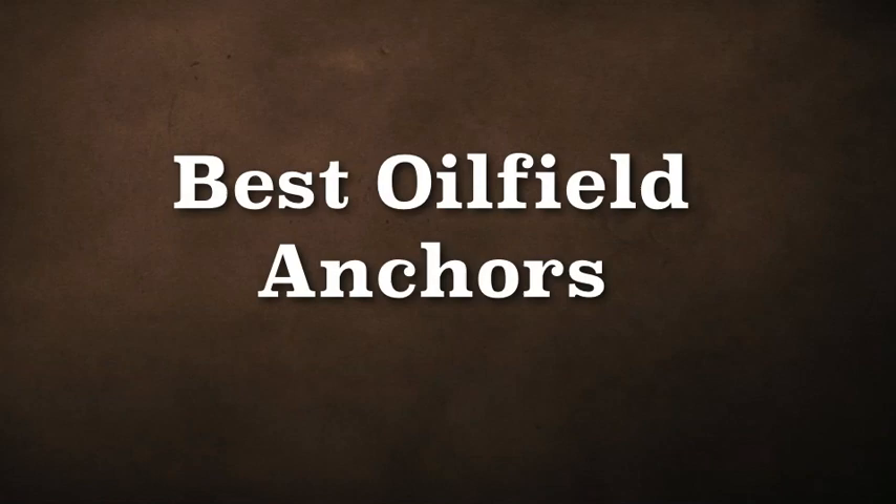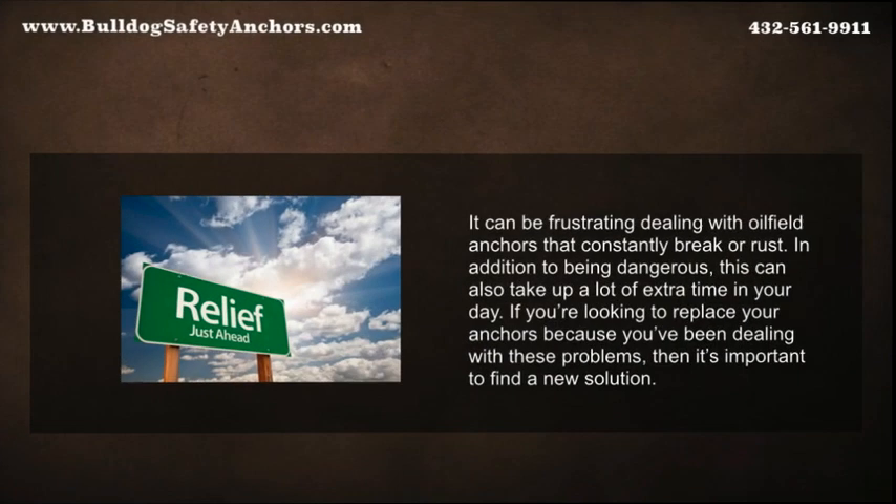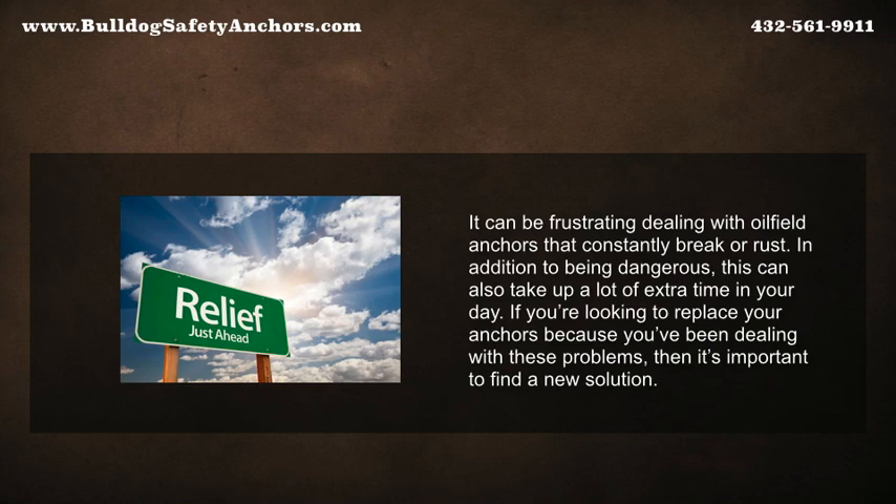Some oilfield anchors are made with inferior materials that simply aren't designed to last, especially in rough terrains. This is likely the reason why your anchors continue to break even when they haven't been used very often. It can be frustrating dealing with oilfield anchors that constantly break or rust — in addition to being dangerous.